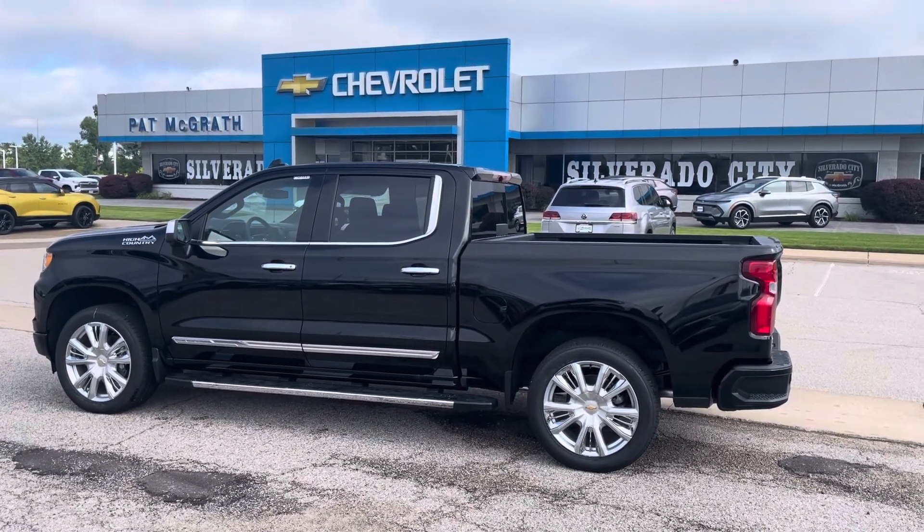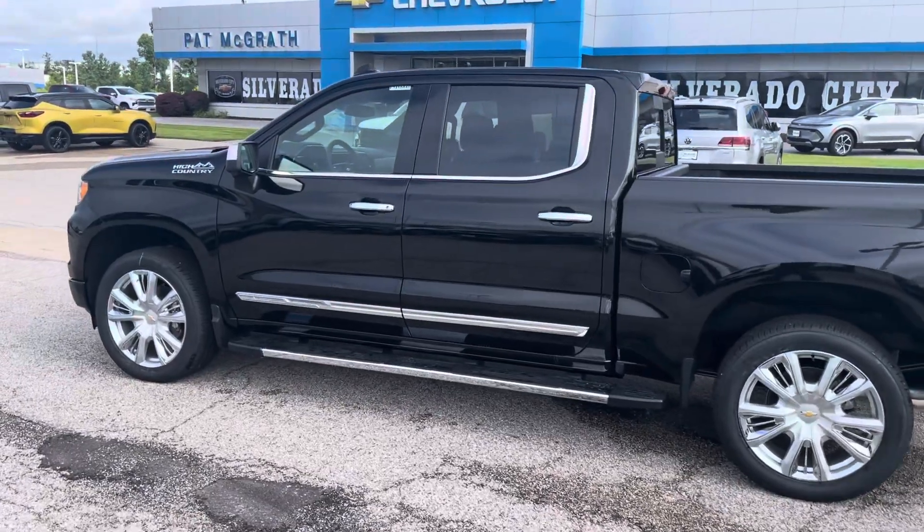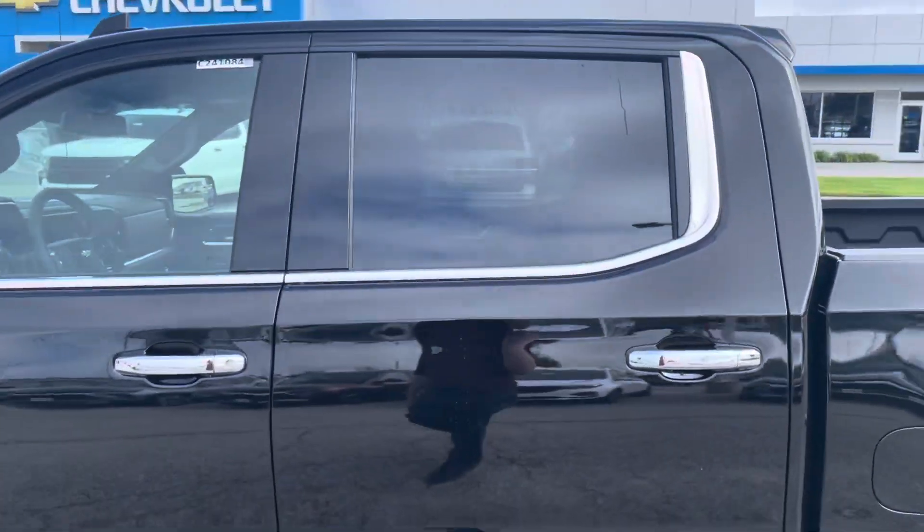Hey, good morning Noah. Thanks for reaching out. This is Matt Rhodes with Pat McGrath's Chevy Land. I do have that 1500 High Country here that you're inquiring about. It is on the ground. It is available.